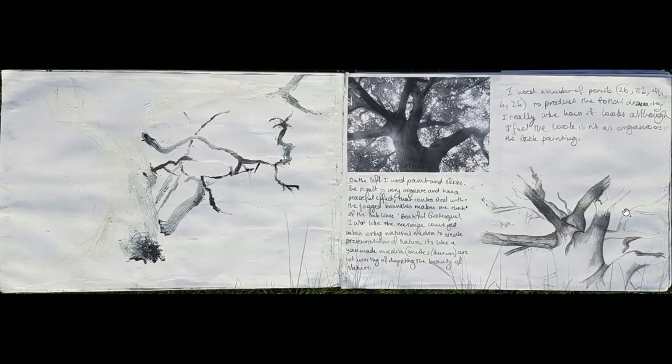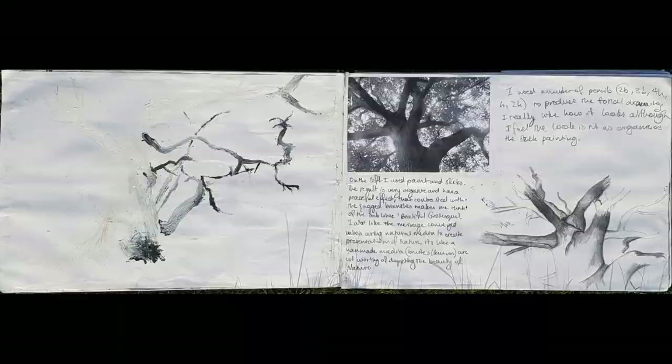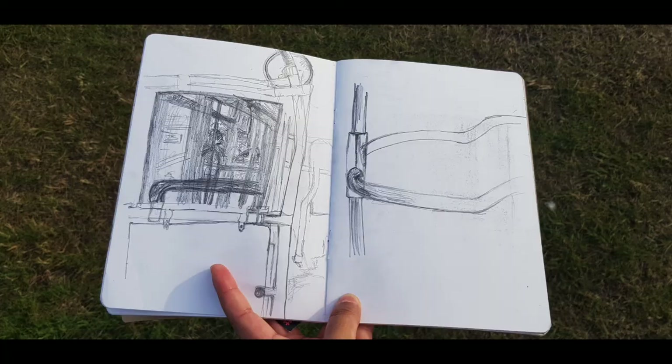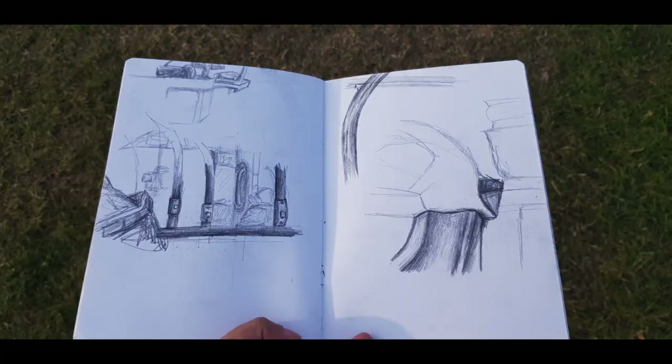At my Bartlett interview the interviewer was lovely, and she said, 'This is like a second portfolio.' I thought, really? Because I didn't want to take that sketchbook to interview initially — I thought it was so messy. But it showed a curiosity and interest beyond studies, while still relating to my studies because I was constantly thinking about transit and journeys. I hope that's helpful, and part two will be coming soon.